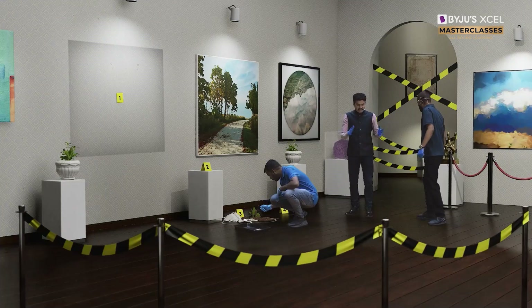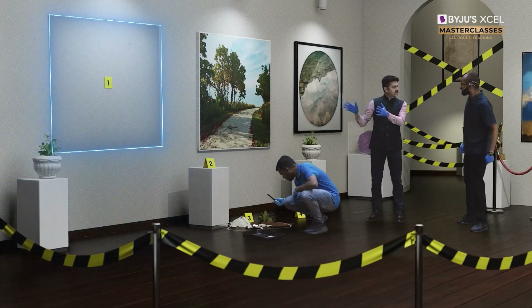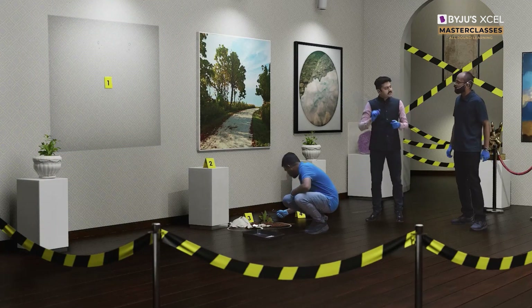This is a museum where yesterday night, if you look at it over there, there was a painting — a very costly painting indeed — that got stolen yesterday night.